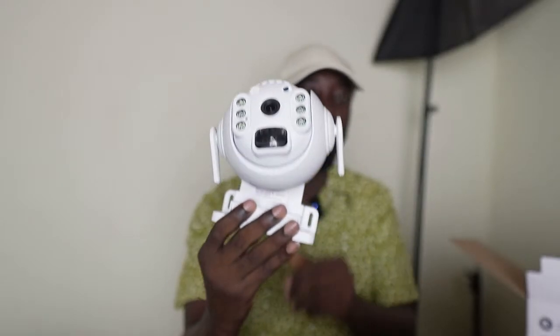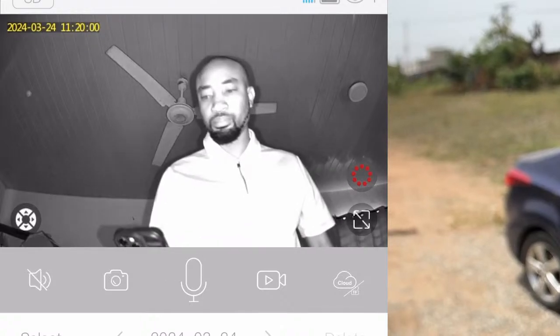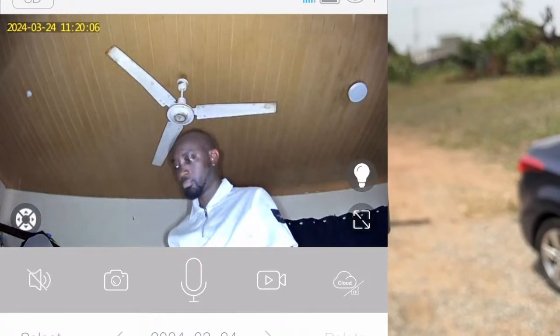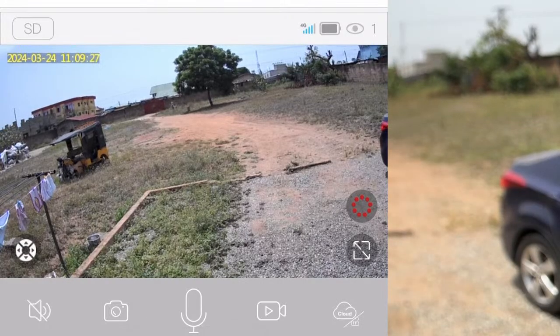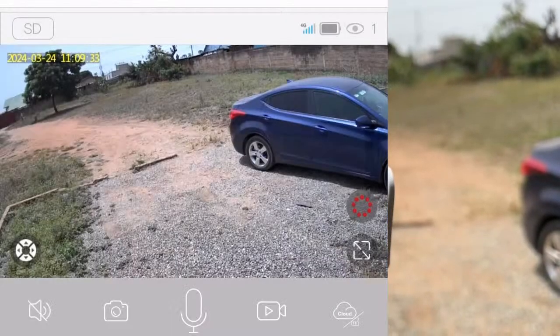Let's look at some of the benefits. First of all, night vision — because many times when people come to steal things on your building site, they come at night. This is me demoing the solar camera at night. Once it detects that somebody has come around the site, it's going to send you an alert on your phone via the companion Ubox app.